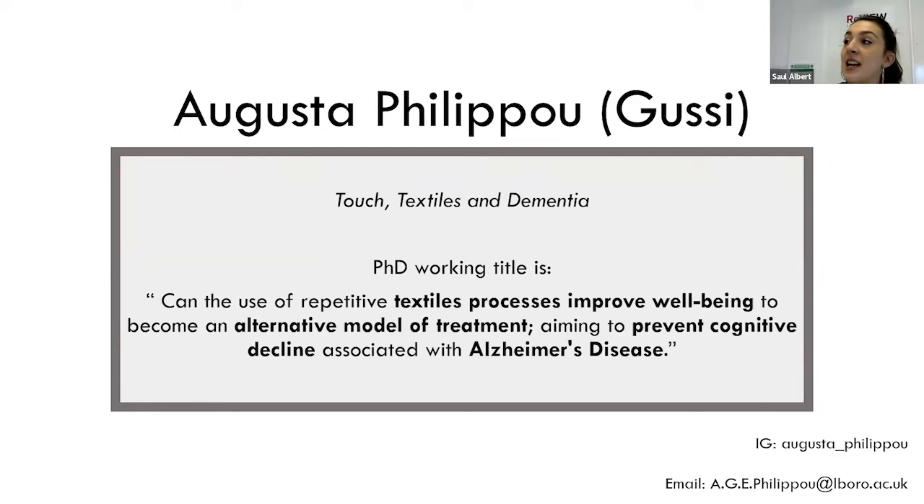In this presentation, I'm going to outline my work into touch, textiles and dementia. I have supervisors from both the School of Design and Creative Arts, as well as the School of Sports, Exercise and Health Science. My current working title is: Can the use of repetitive textiles processes improve wellbeing to become an alternative model of treatment, aiming to prevent cognitive decline associated with Alzheimer's disease?